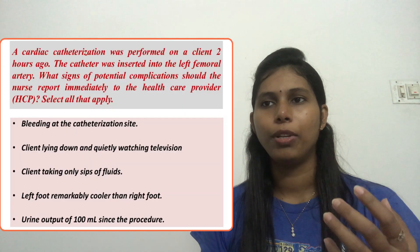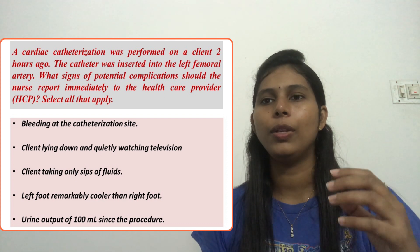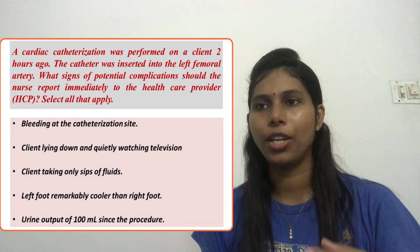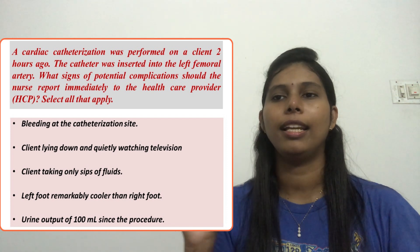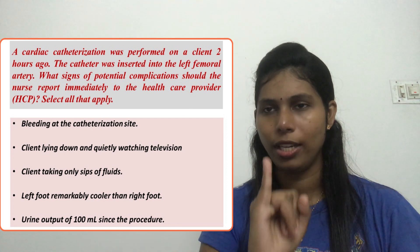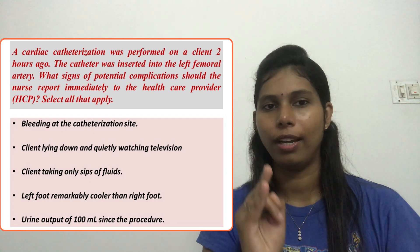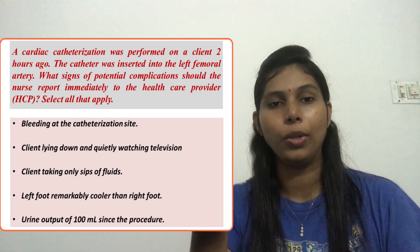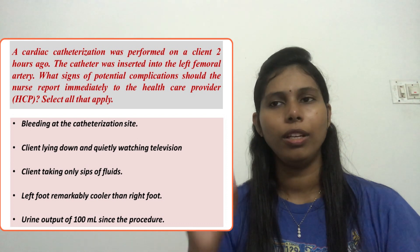A cardiac catheterization was performed on a client 2 hours ago. A catheter was inserted into the left femoral artery. What signs of potential complications should the nurse report immediately to the healthcare provider? Select all that apply. This is a select-all-that-apply question. A client has undergone a cardiac catheterization through the femoral artery, and we need to identify complications the nurse should immediately inform the healthcare provider about.